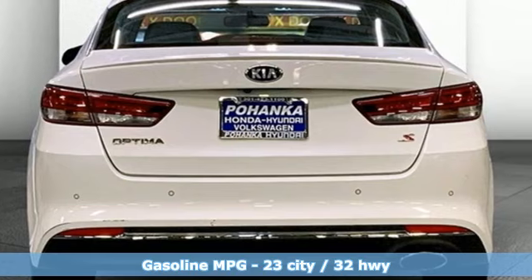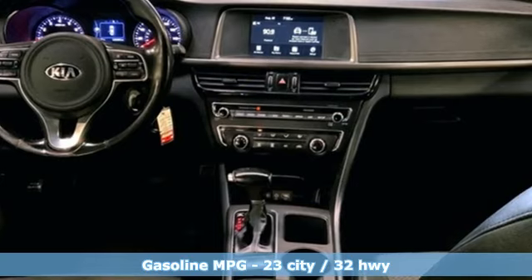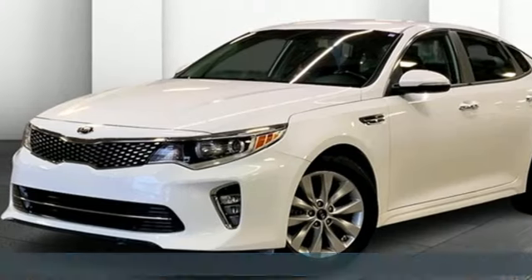AM-FM satellite radio, wireless phone connectivity, leather steering wheel, rear parking sensors.